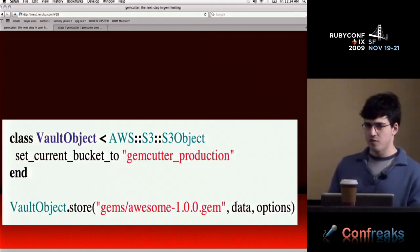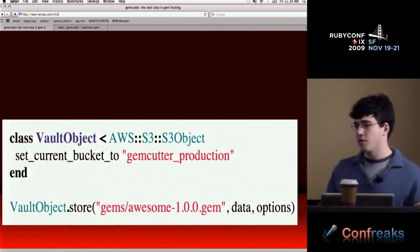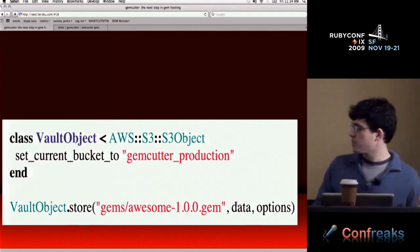You subclass AWS S3 objects, set the current bucket — which is like a giant folder — and then call store with a key, the data you're pushing, and options like public read to make sure everyone can access it. I really didn't think it was going to be this easy to interact with a service that scales so well for file downloads, but it was.